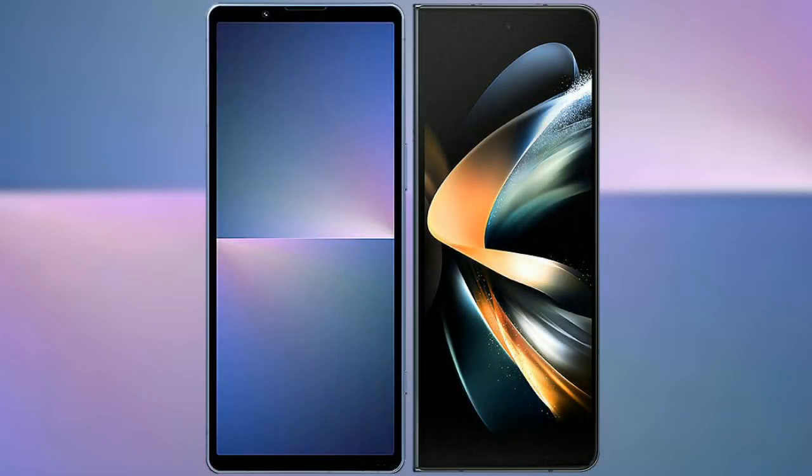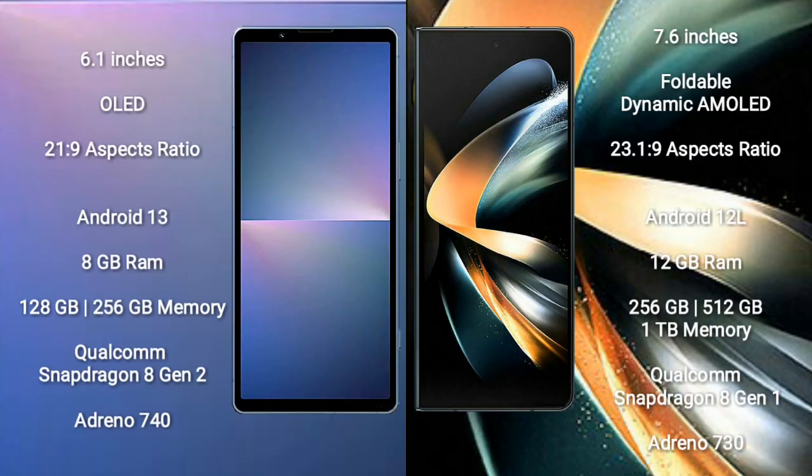I will compare the new Sony Xperia 5 Mark 5 with Samsung Galaxy Z Fold 4. Sony Xperia 5 Mark 5 comes with a 6.1-inch OLED display and aspect ratio 21:9. Samsung Galaxy Z Fold 4 comes with a 7.6-inch foldable dynamic AMOLED display and aspect ratio 23.1:9.